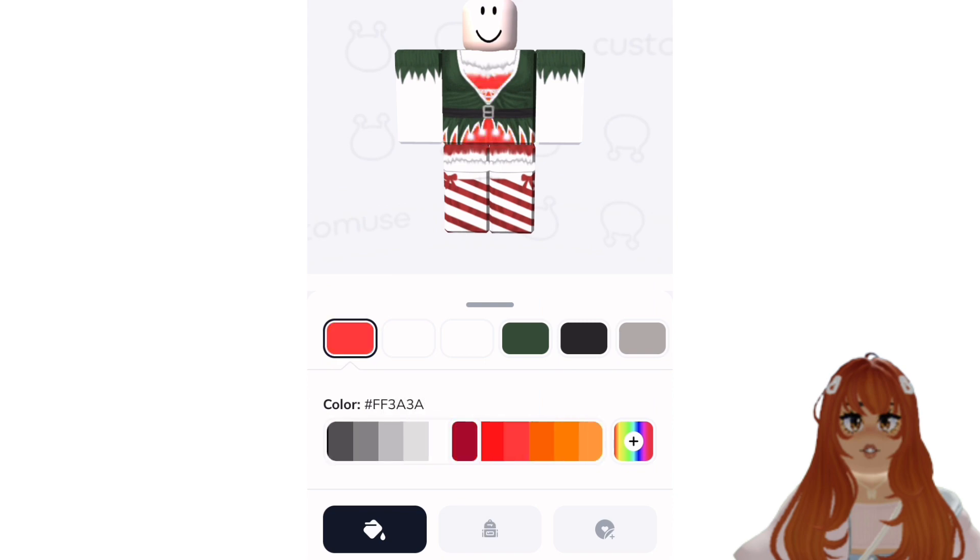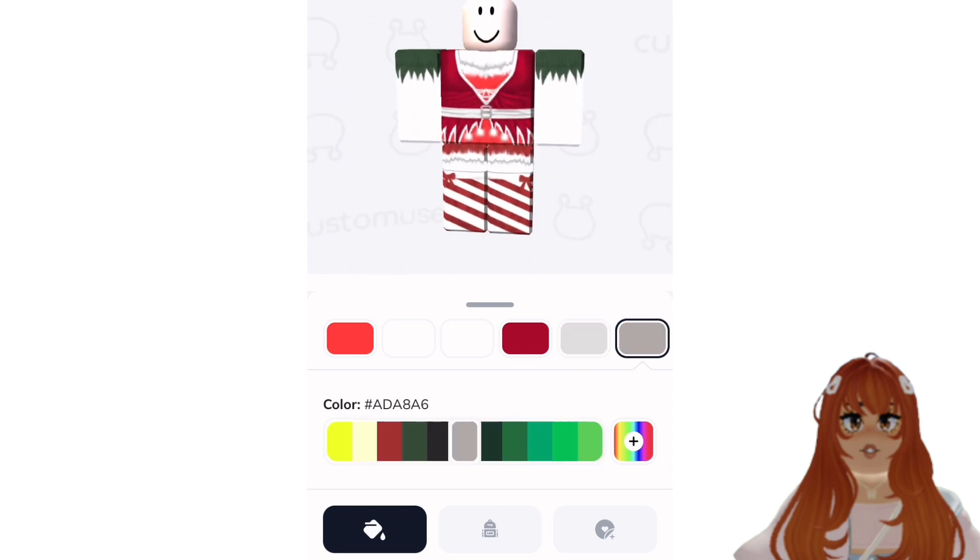Now that I've picked an outfit, I'll show you how to customize it to make it yours. The cool thing about Customuse is that you can customize the color, texture, and accessories. I love how my outfit is coming along, and it is so festive.